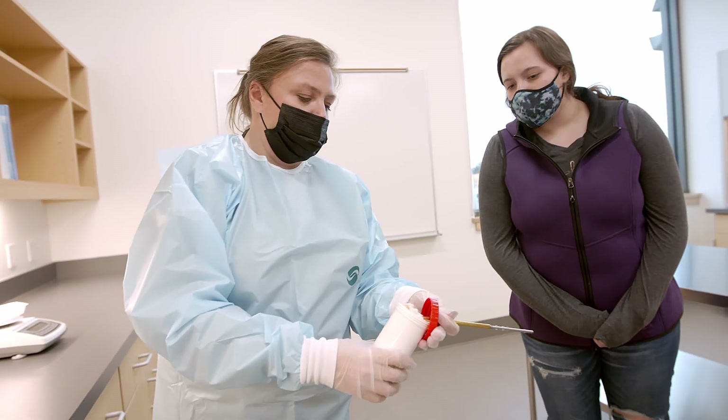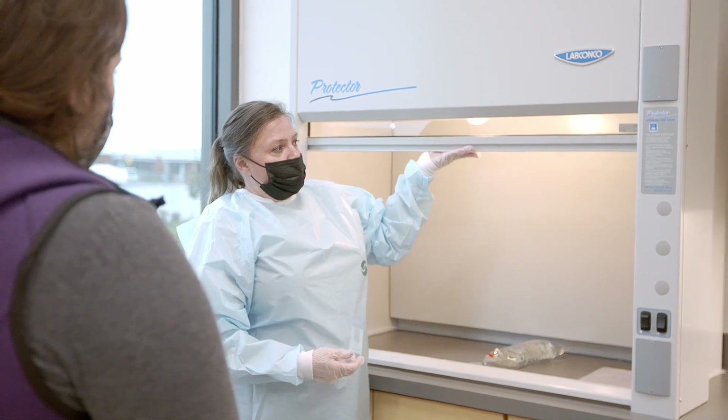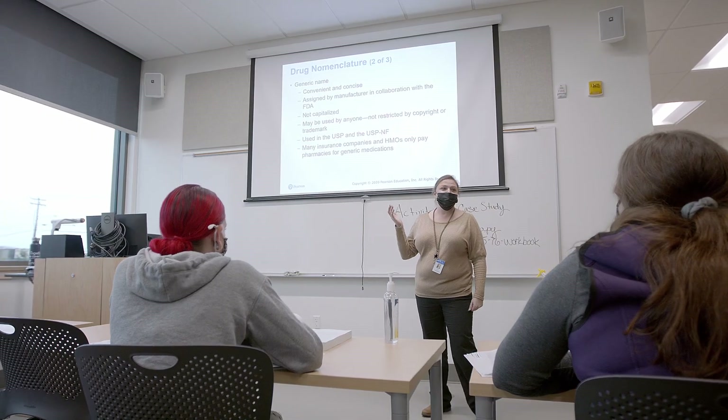This program not only prepares our students to become future pharmacy technicians, it also prepares them for the national certification exams like the National Health Care Association exam and the Pharmacy Technician Certification Board exam.